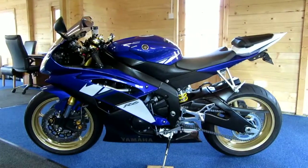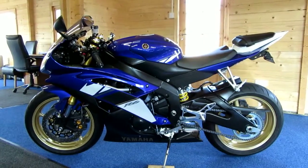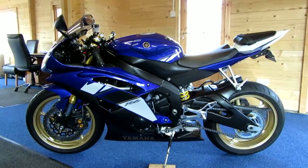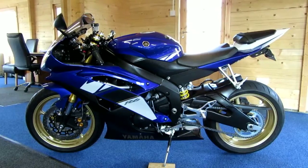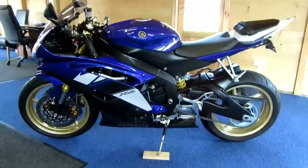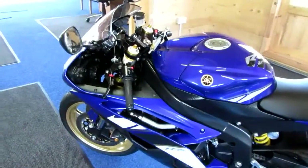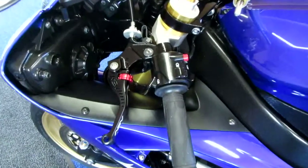It's almost impossible to fathom that this bike is nearly eight years old. If you're able to see the condition of it, it really is stunning in every aspect — not a single mark on it anywhere — and some really nice, tasteful additions. So let me just take you around the bike.